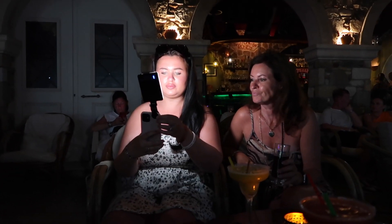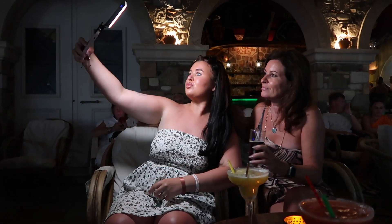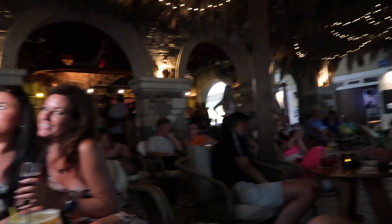Mum, no no no no, please put that away now. In true mum's style, she's whipped out the selfie light in the middle of a really busy bar. Look at them - they're loving it. This is nice though.